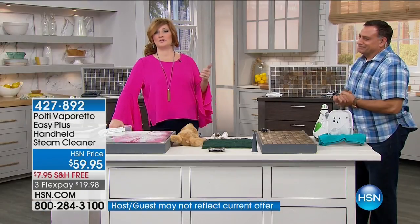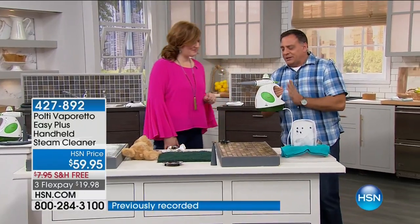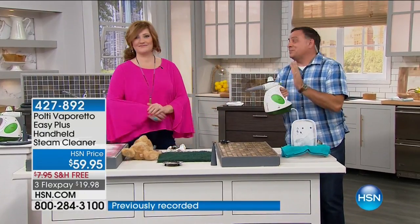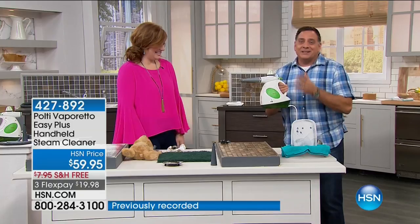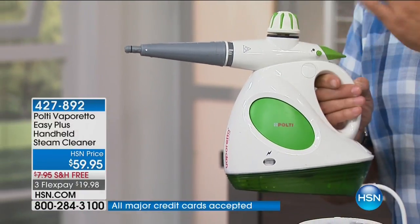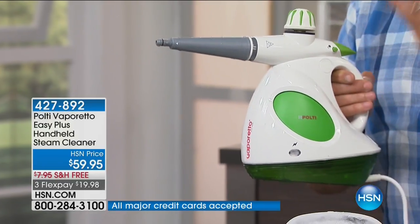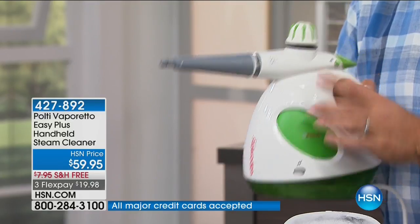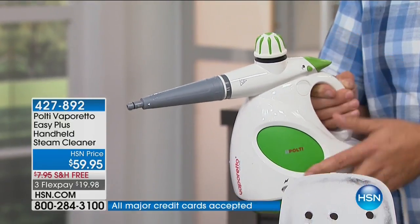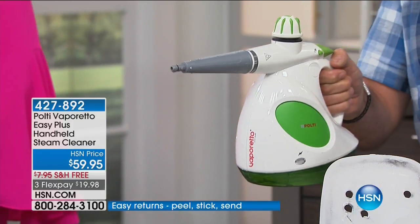Lou Caputo is joining us to show you how this is compact, portable, and lightweight — yet powerful enough to break through ice in seconds. Imagine how this is going to work on grease, grime, and buildup. Any room in your house, indoors or outdoors, this is going to do the job. This is the Polti EZ — very sleek, designed in Milan, Italy. They actually invented steam cleaning. You just fill water in the top, a light goes on when it's ready, you pull the trigger, and it steams. You get all the accessories for whole-house cleaning.